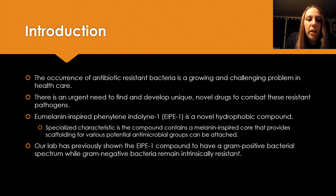Our lab has been working with a novel hydrophobic compound called eumelonin-inspired phenylin indolein-1, or EIPE1 for short. EIPE1's unique characteristic is the melanin-inspired core that provides scaffolding for which various antimicrobial functional groups can be attached.